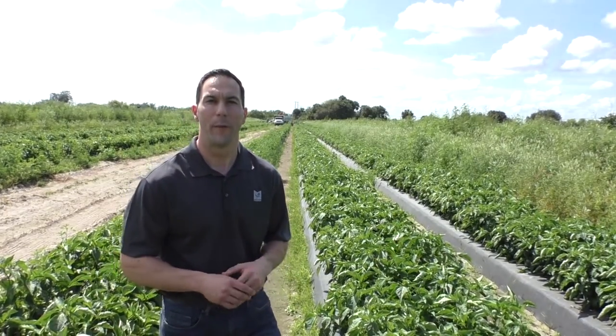They'll be harvesting in this area for about another month or so in this field, and then moving up by the beginning of April into central and northern Florida and on through the state. Quality is excellent right now and now is a great time to promote Marcon bell peppers. Thanks for watching.